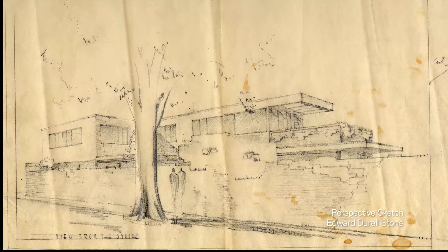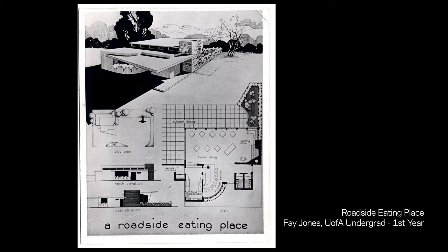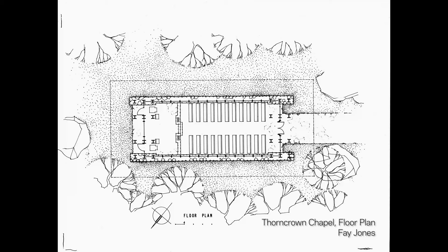I can't give you an exact number but I can give you an idea of the magnitude of scale. For example, in both the Fay Jones Collection and the Edward Durrell Stone papers there are about 30,000 drawings each — and that's just the drawings. Then we have boxes upon boxes of correspondence, periodicals, photographs, and other sorts of documents. So there are a lot of materials there for researchers, students, and the general public to use.